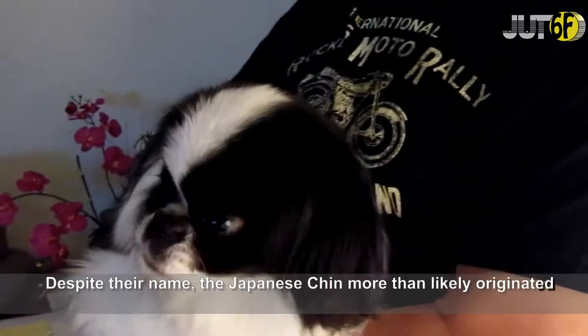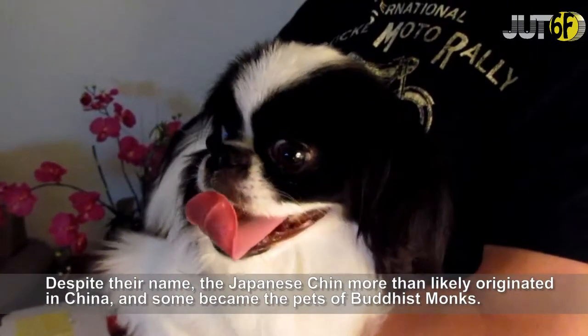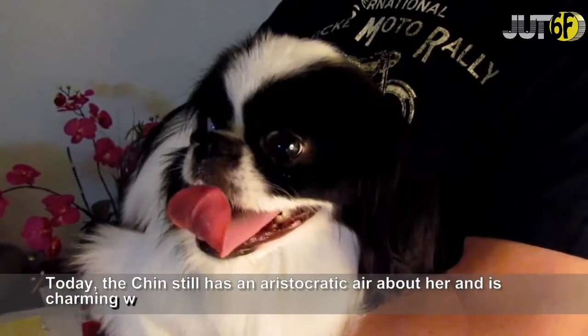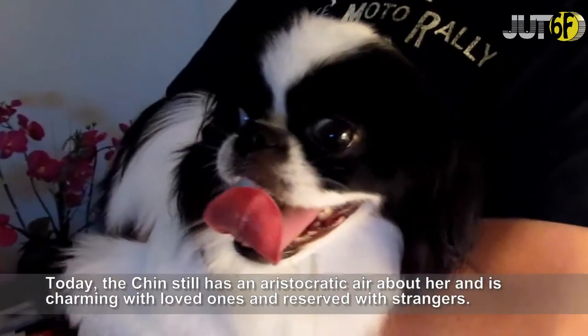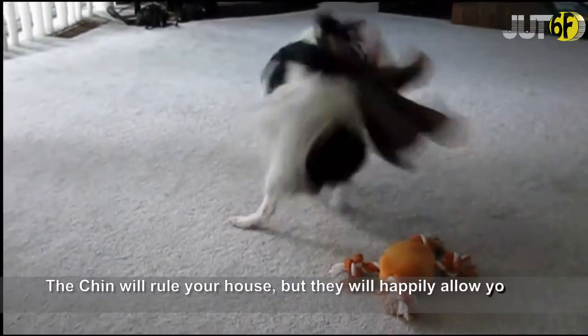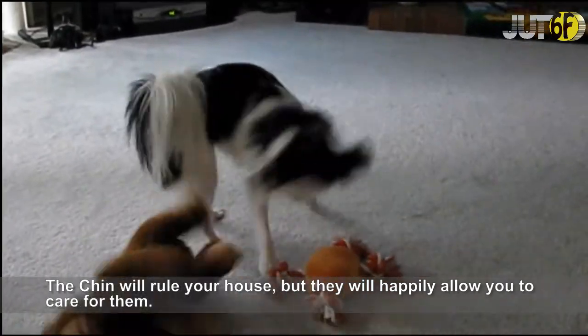Despite their name, the Japanese Chin more than likely originated in China, and some became the pets of Buddhist monks. Today, the Chin still has an aristocratic air about her and is charming with loved ones and reserved with strangers. The Chin won't rule your house, but they will happily allow you to care for them.